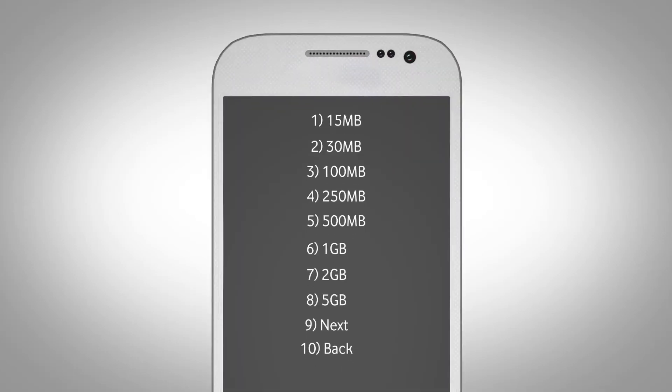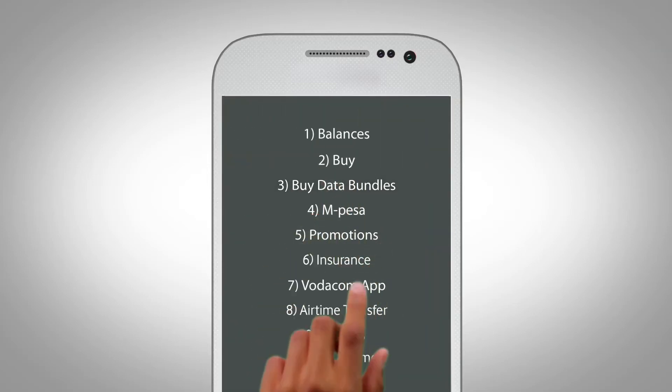Now that you know what data bundles are, let me show you how to buy them. There are lots of ways, but the easiest is to dial *111#. Select 'Buy Data Bundles' from the menu and follow the prompts.